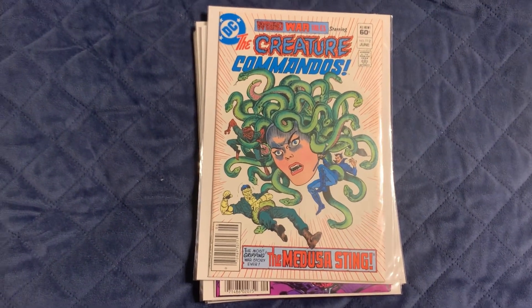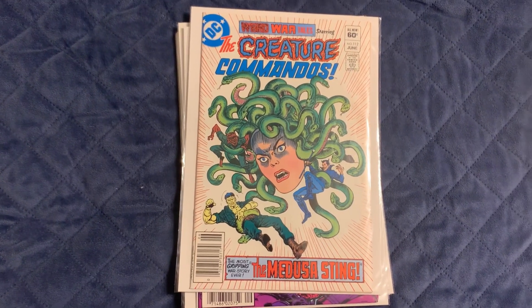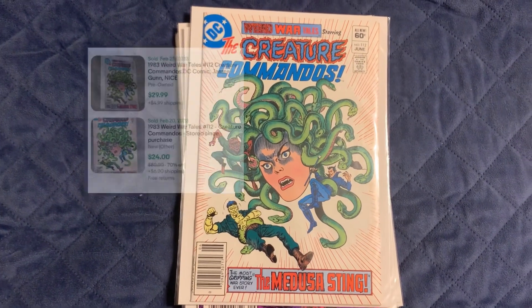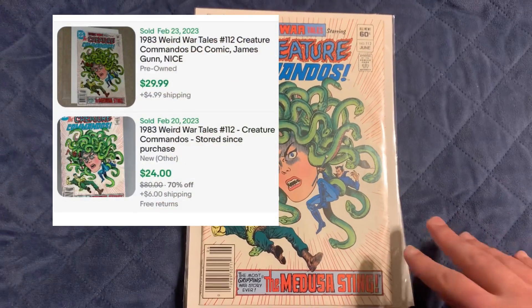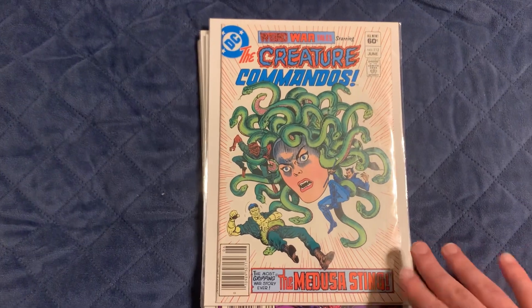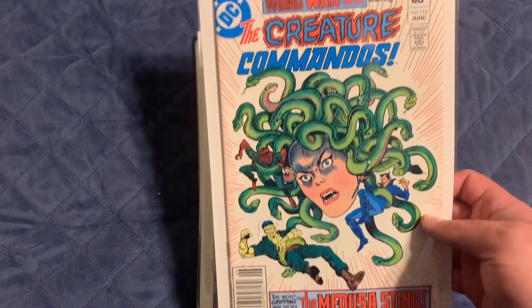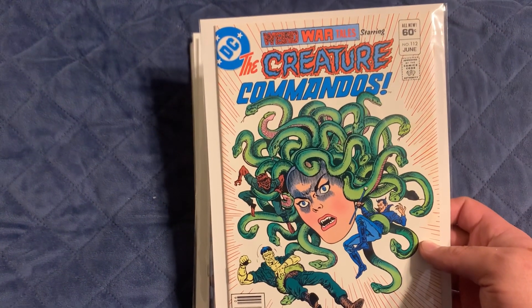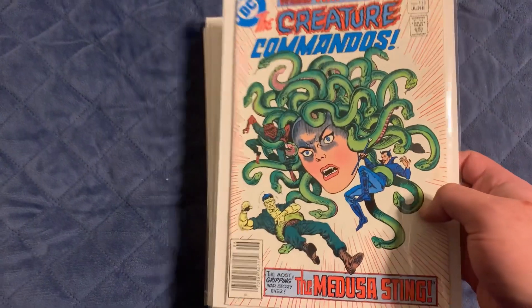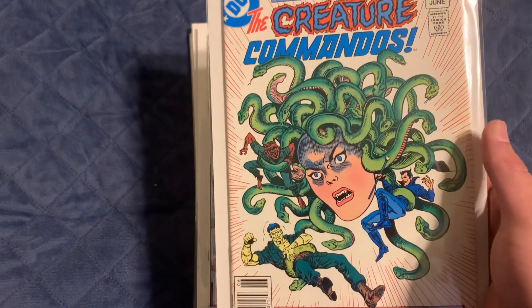This book was six dollars, and I looked it up and it goes for $25 to $30 in this condition. It's really good condition — there's a light staining on the bottom but it's really really small. This is Weird War Tales Starring the Creature Commandos number 112. It's a pretty cool looking cover — everybody likes it because of that Medusa cover right there. I thought that was a pretty neat find.